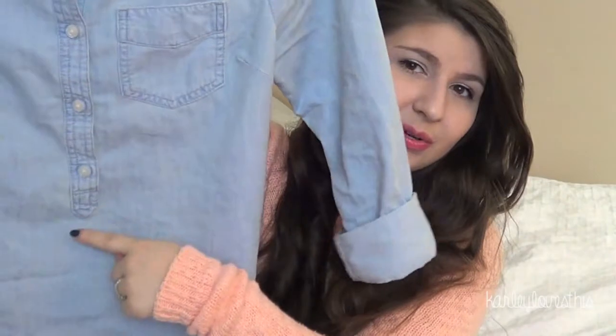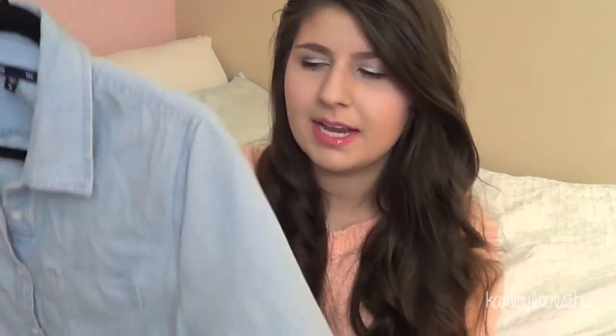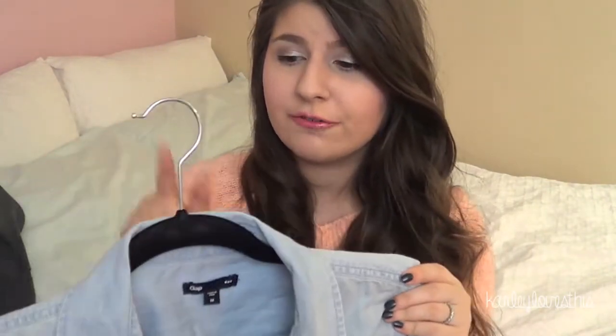I also got this shirt from the Gap, which is of course a popover button-down — it only buttons halfway. It's this really nice light-colored denim material and I do have the sleeves cuffed because I have short arms. It's a really flattering boxy fit. I've been wearing this a lot with the white scarf and it just looks really cute — definitely a staple. I got it in medium so it would be extra baggy. The small fit perfectly fine but this one is a little longer, which is good for leggings. I would recommend sizing up.